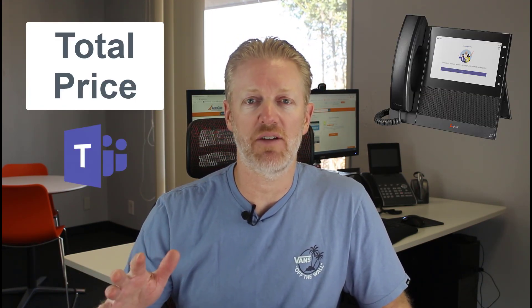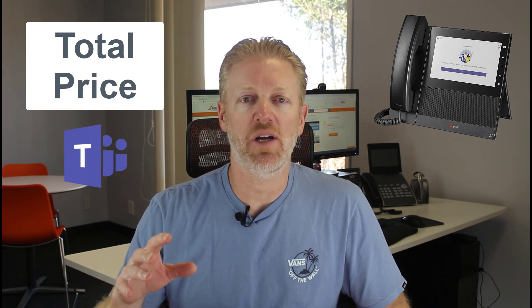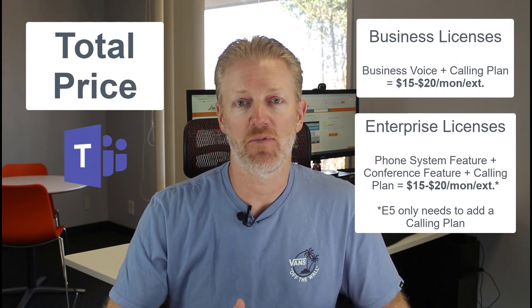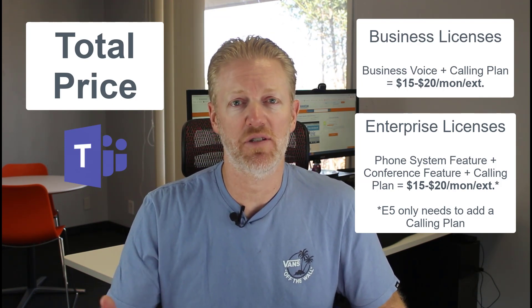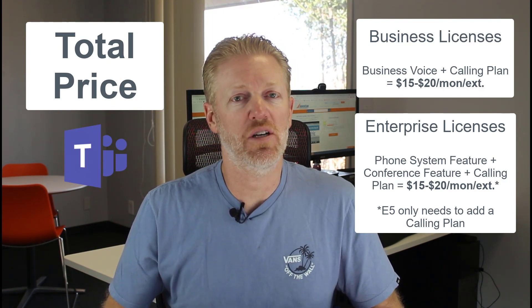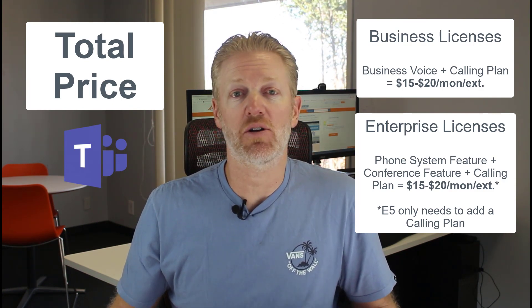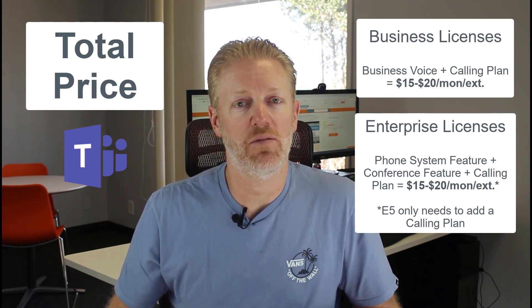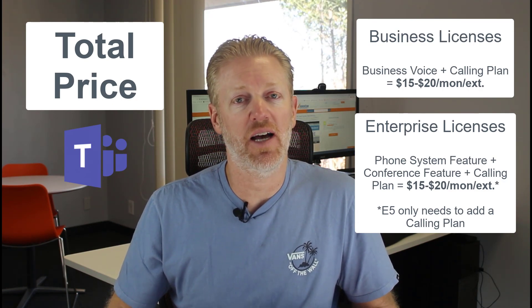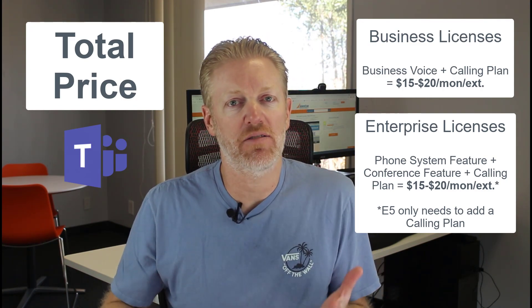All in all, when you look at Microsoft Teams phone system pricing — not talking about E5, since if you're on E5 it's about half the cost because phone system and conferencing are already included — if you're on E3, E1, or a business-level license, factoring in the phone system feature, calling plan, and possibly conferencing, you're looking at around $15 to $20 per month per user. That's about what you'll pay with any other cloud PBX solution. Teams phone system does have some feature and functionality gaps, but you do get the convenience of having one app for everything.